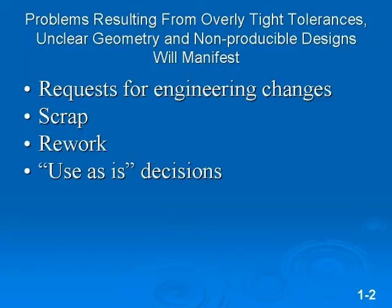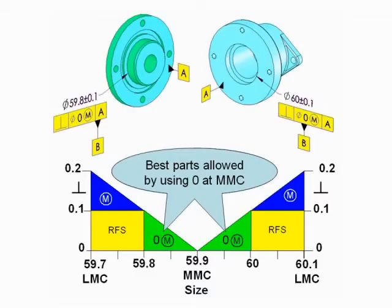The result is requests for engineering changes, scrap, rework, and use-as-is decisions. Here's a question: if a part can be used like that today, why can't it be used like that tomorrow? And if it can be used like that, why doesn't the drawing say so? If you are not using concepts like maximum material condition, least material condition, and profile of a surface effectively, your drawings are not allowing the acceptance of the best parts.